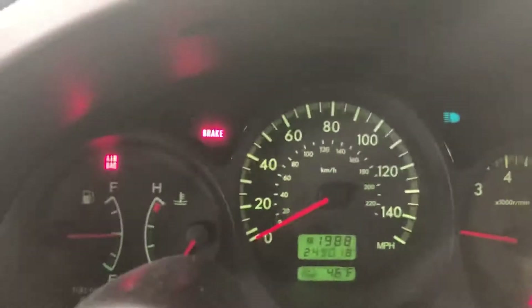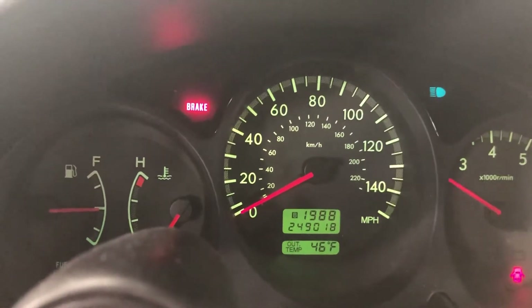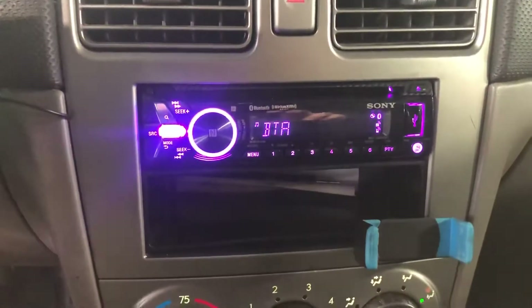The car has zero check-engine lights on. All it has is exhaust on it. It does have a Bluetooth headset and it's pre-wired. Heated seats work. It is a manual transmission, of course.